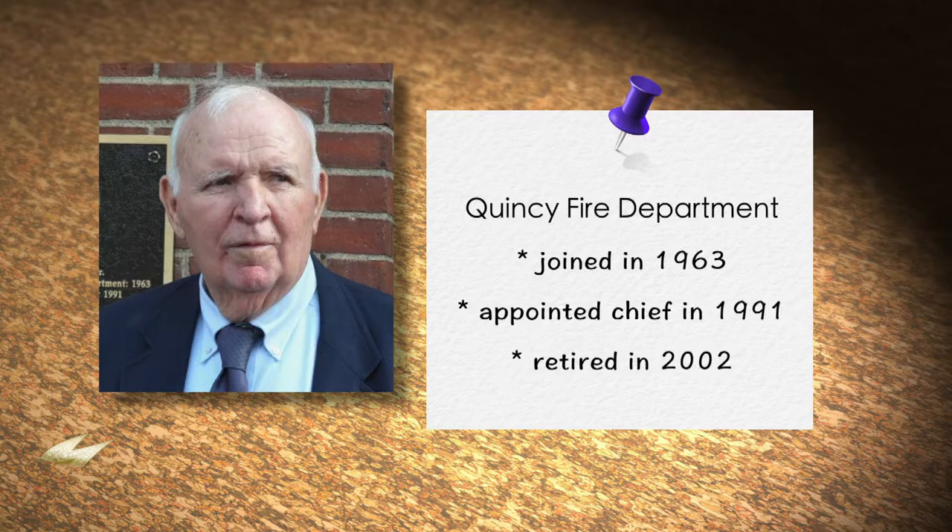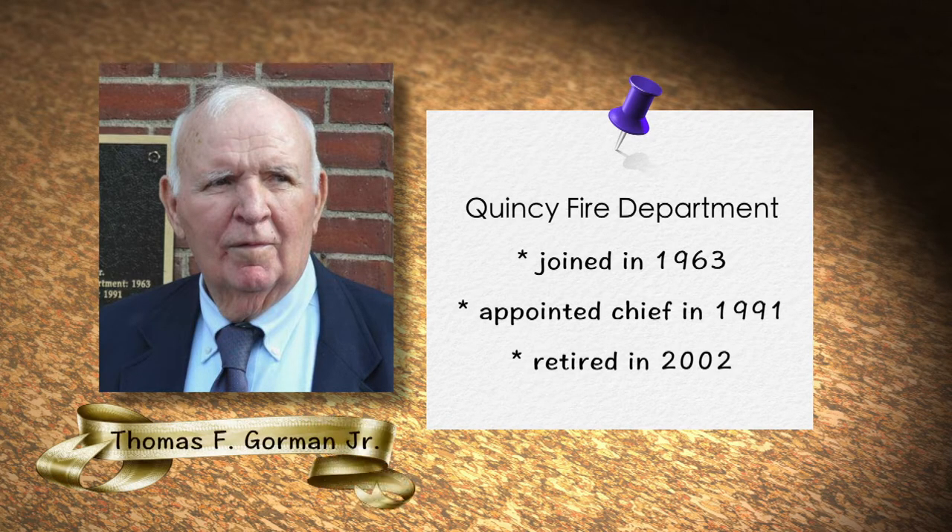This is the Quincy Fire Department: A Look Back, featuring a collection of photographs. Joining the host is retired Fire Chief Thomas Gorman. Tom served 40 years with the department, and his father served 42 years. His father joined in 1925 and retired in 1967, while Tom joined in 1963.